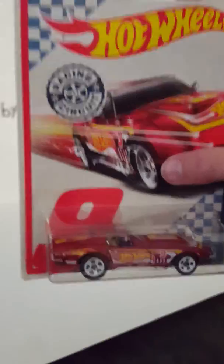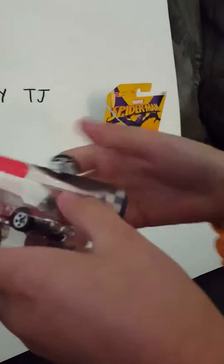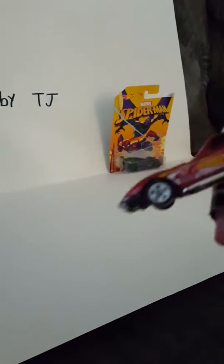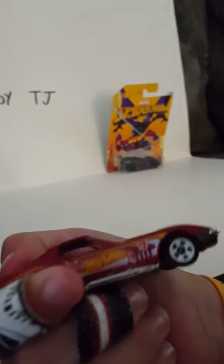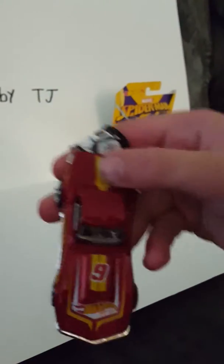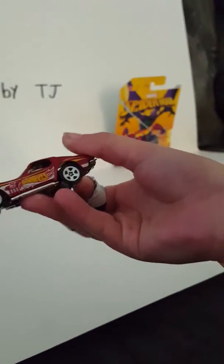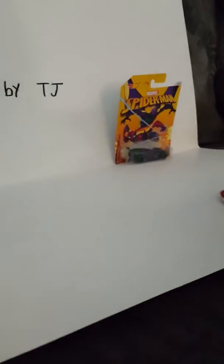Looks pretty cool. Let's open them up. I did notice that they all have a number — this one is number 9 of 10. His number is 9, see? So here he is. He's pretty cool. You can see it a little better. Let me move the package out of the way.